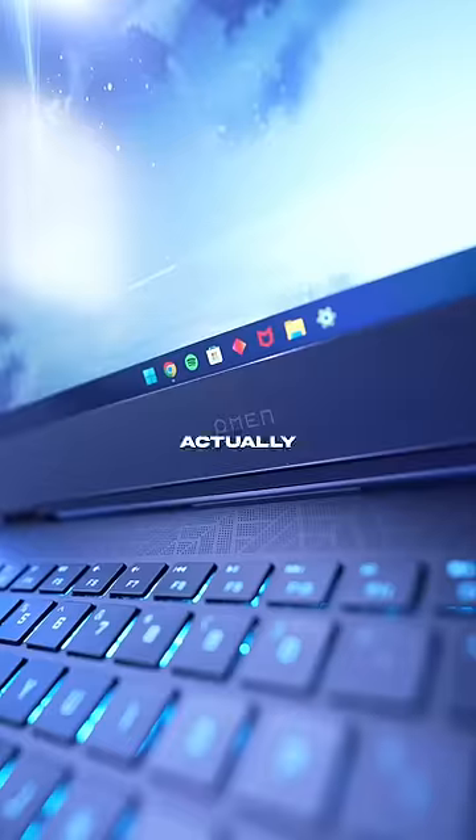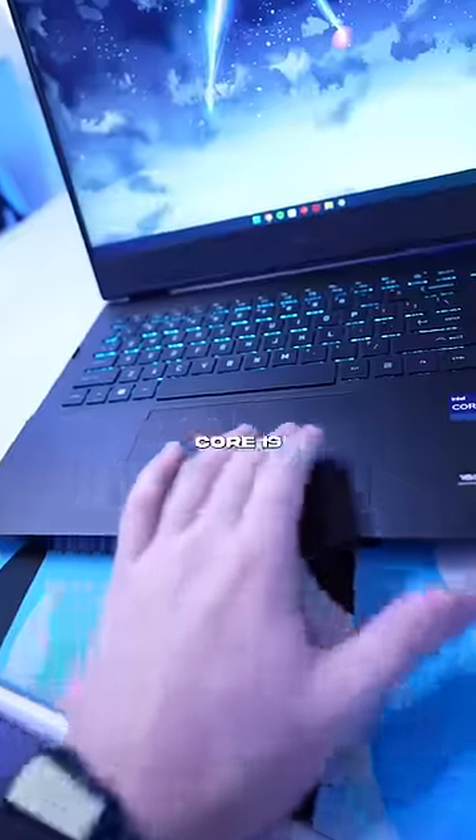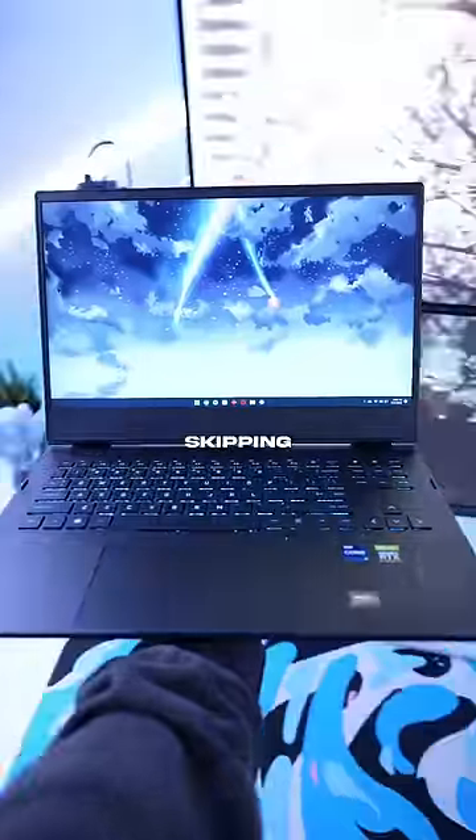Intel sent me this HP Omen, and it's actually a pretty solid build. It's rocking the new 12th Gen Intel Core i9-12900H, which basically means you can stream, edit, and record without ever skipping a beat.